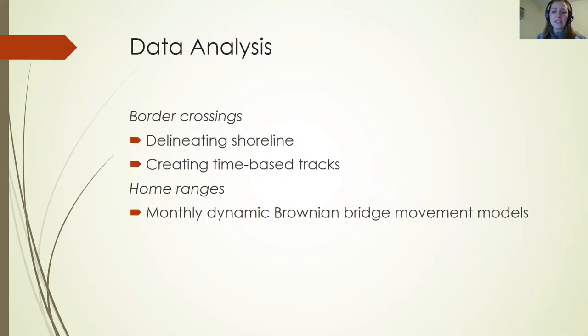For our data analysis, we're quantifying border crossings in ArcMap by delineating the Mexican shoreline at different water heights, since water level affects where and when deer choose to cross. We're creating time-based tracks to determine where and when crossings occur. We're also calculating home ranges using dynamic Brownian bridge movement models in R, split by sex and month.